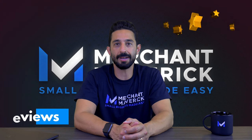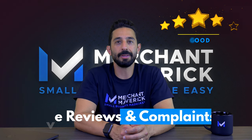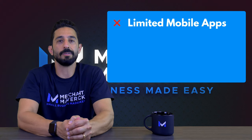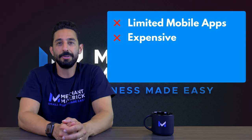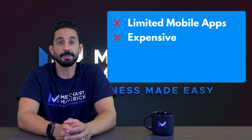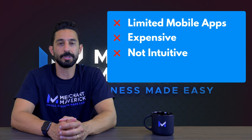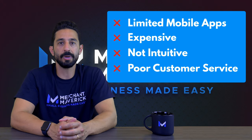In the past, Xero received predominantly positive customer reviews. While there are still many positive reviews, there has been an increase in negative reviews recently. Recurring issues include disappointment with mobile app functionality compared to the desktop version, reports of bugs and crashes, complaints about the price increase and removal of payroll, and that features like project management are now limited to the most expensive plan. Many users say Xero is not very intuitive, and more users have complained of poor customer support and slow responses.